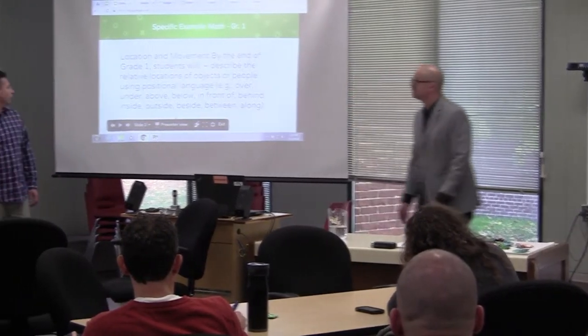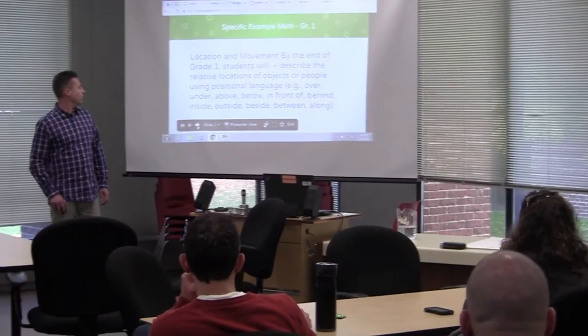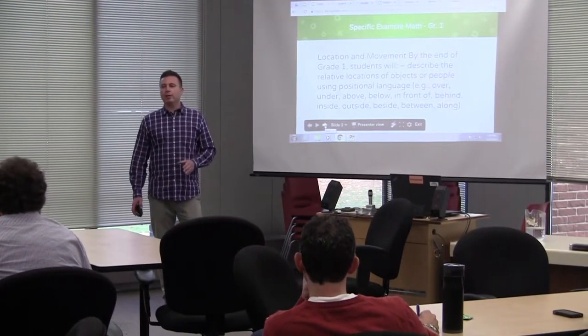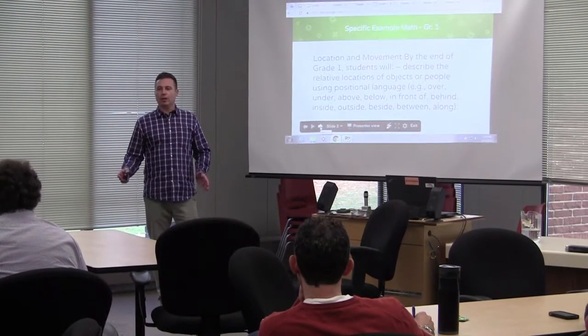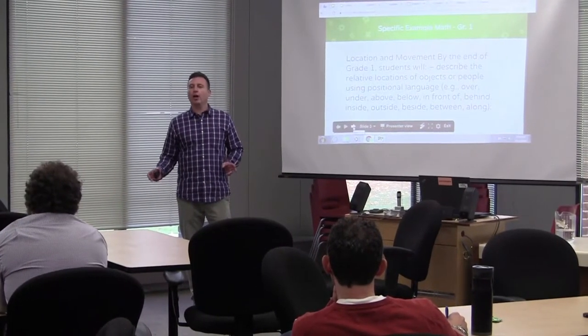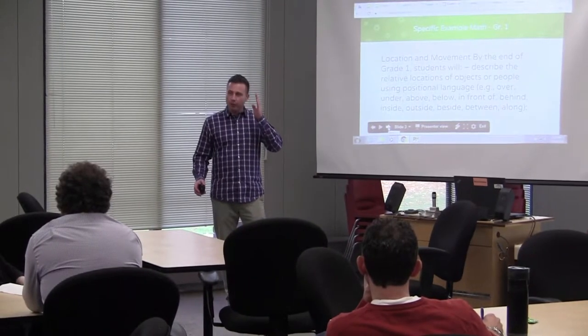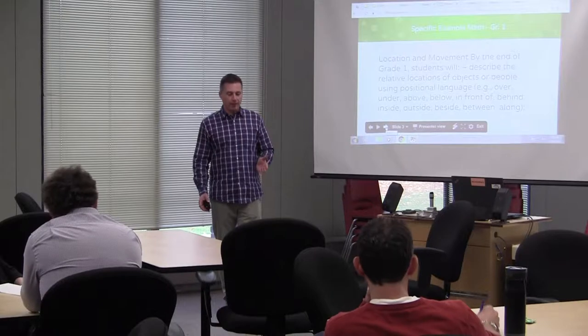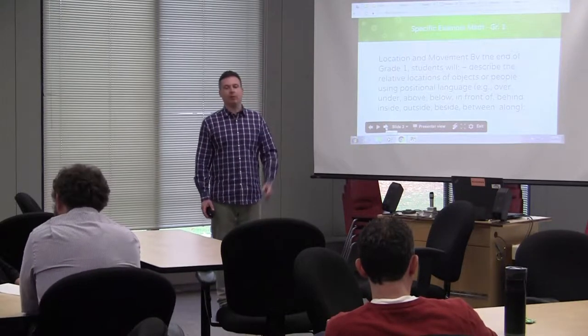Scott's going to start off in grade 1. Let me show you a math example. In grade 1, we have location and movement. Having students start doing this generally in real life — what we would call unplugged coding — where they're doing all the computational thinking but just doing it with their own bodies. Having them walk through the process of getting around a chair.